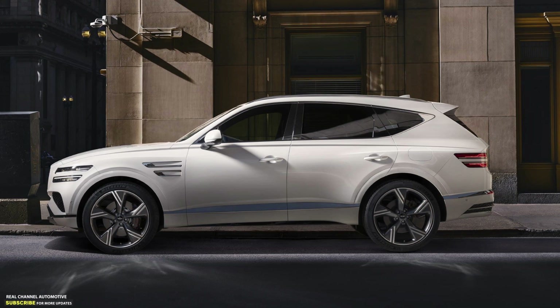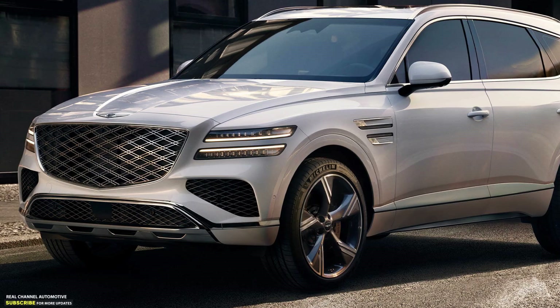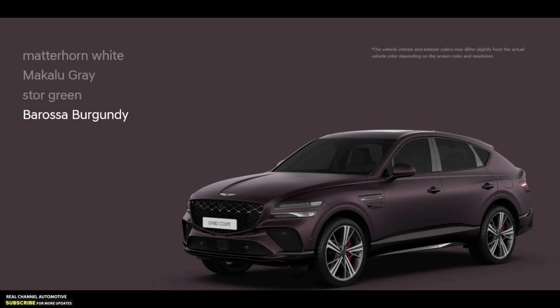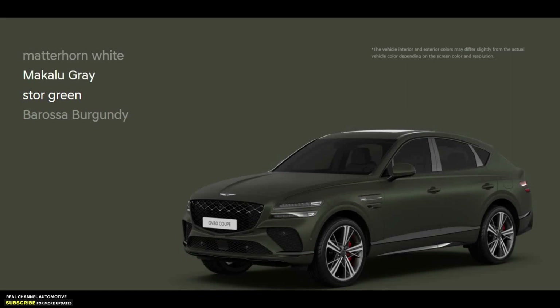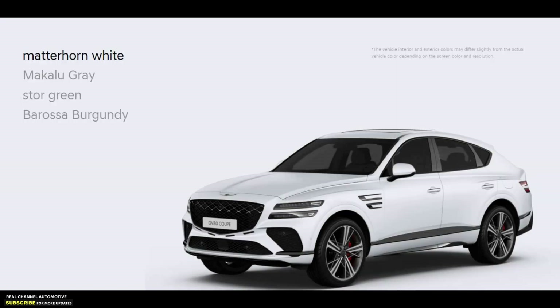Sales of the 2024 Genesis GV80 and GV80 Coupe will start in their home market of Korea, with the flagship SUVs reaching dealerships in the second quarter of 2024. Genesis has sold over 170,000 units of the GV80 since January 2020, hoping that the updates and the addition of the Coupe SUV body style will attract more customers.